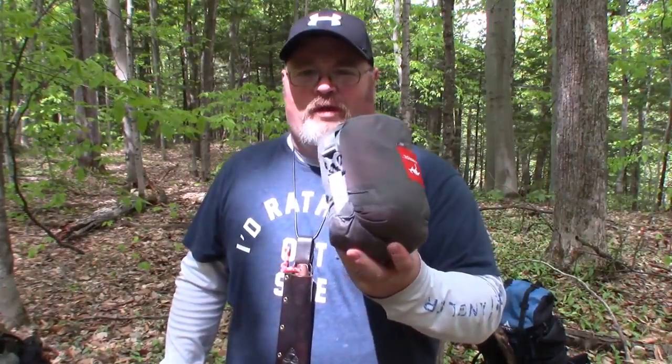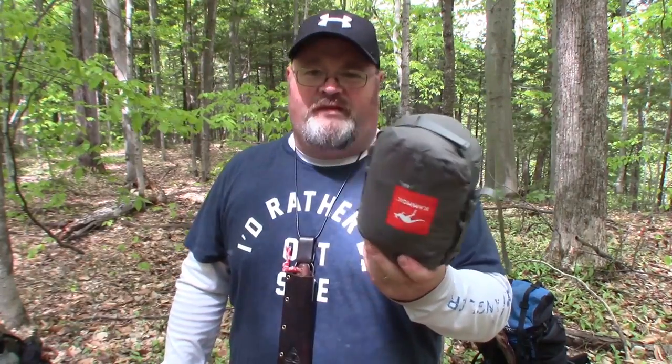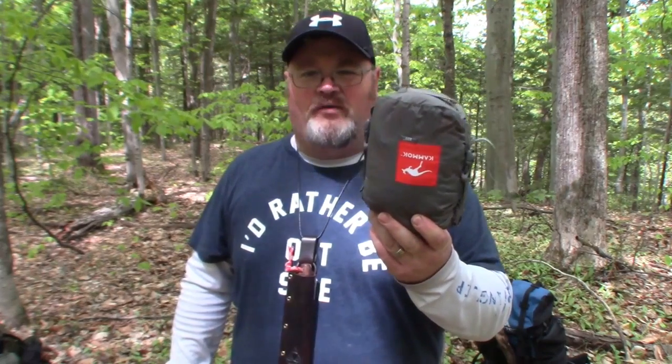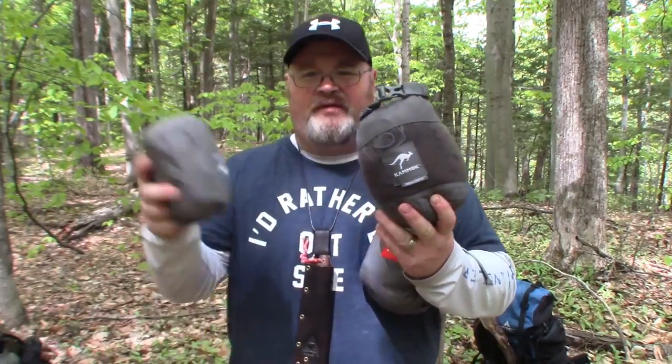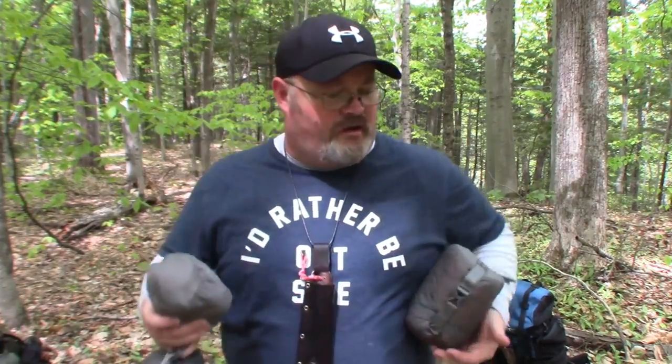I've got my Kamik Roo hammock — we're going to go ahead and set this up. I've had a couple of requests to do a bit of a review on it, so I'll do a setup and we'll check in at nighttime and talk about how I slept. Mosquitoes are pretty bad, so I brought my mosquito net and my python straps. I've got a little bit of brush to clear out first and then we'll get into the setup.